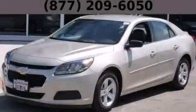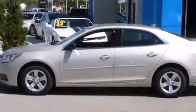This is a brand new 2015 Chevrolet Malibu. It features a 2.5-liter four-cylinder engine and an automatic transmission.